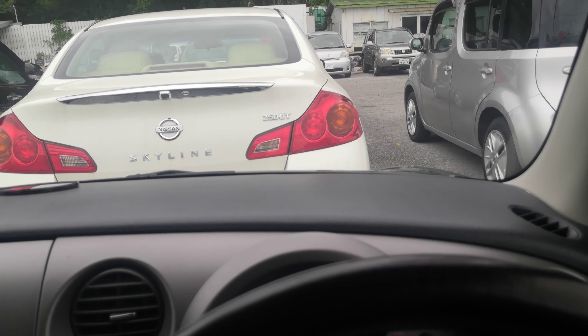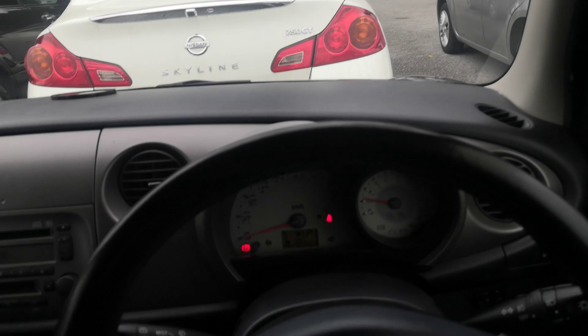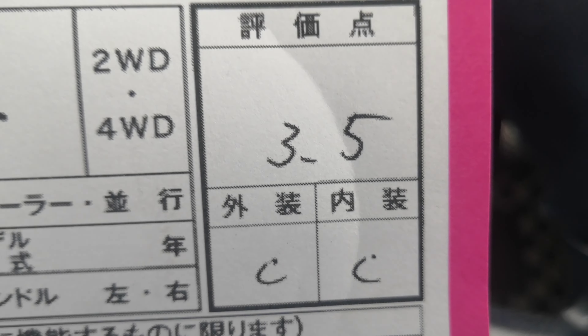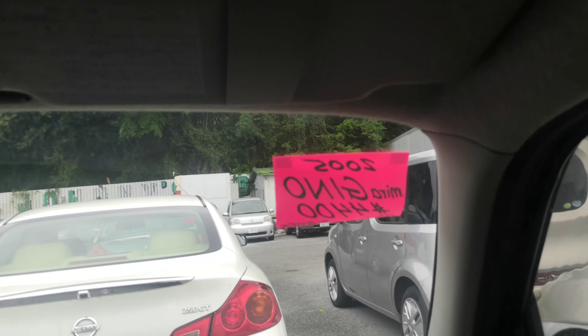Because it just came in, I keep the auction sheet inside until it's been detailed. Once it's been detailed, I put it up here — and it's already here, so I get to show you already. This is a 3.5 grade with a C on the exterior and interior, so it's a pretty good grade for a 2005. It'll be up here on the sun visor on the driver's side.